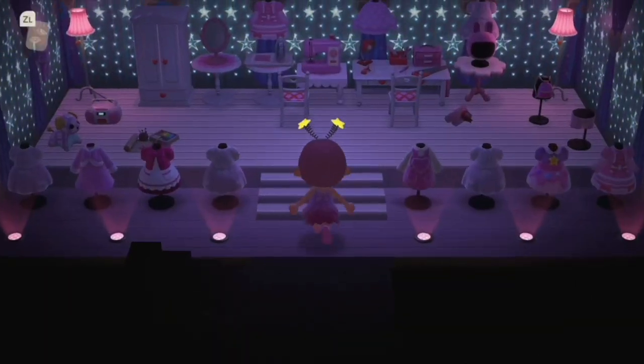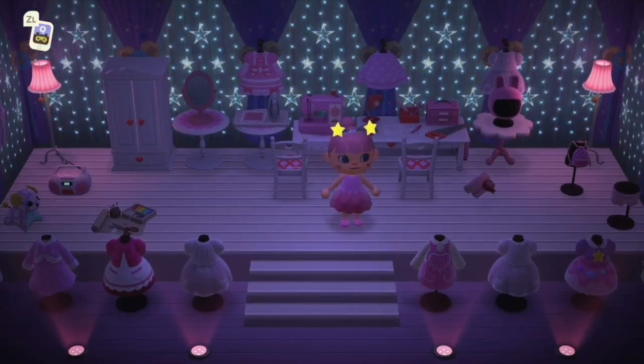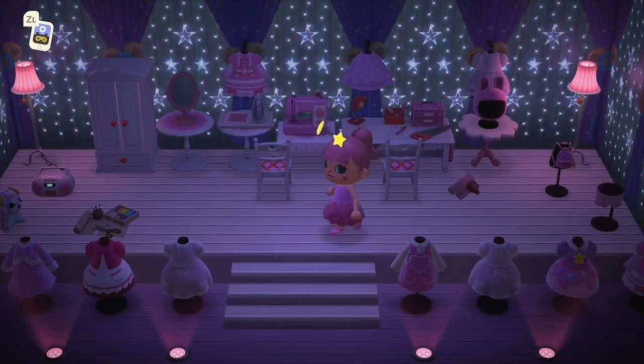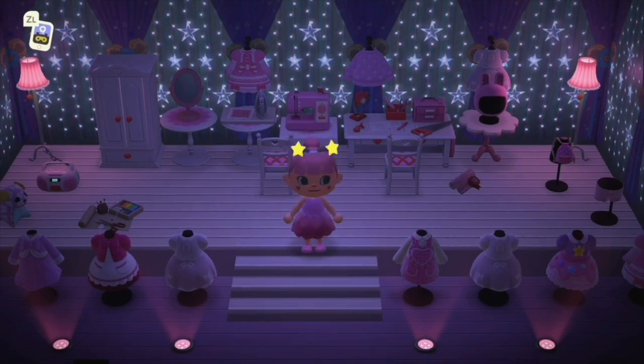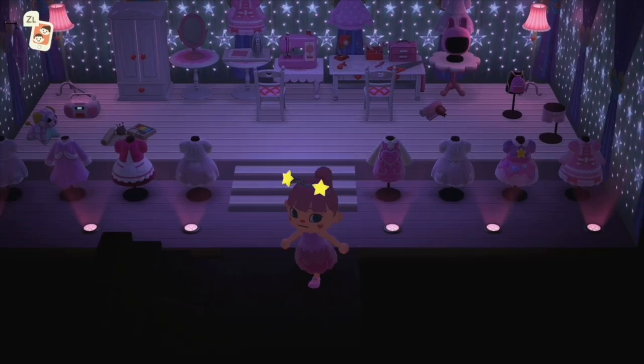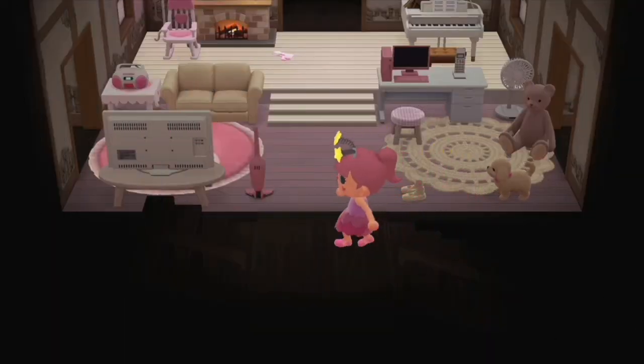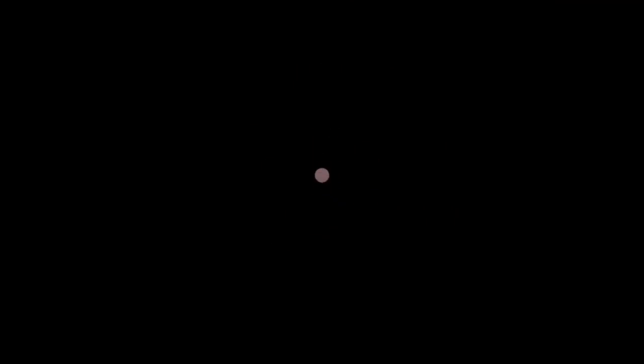Down in the basement — it's a design studio! Like the TV show RuPaul's Drag Race where they make outfits. Look at all the dresses she's created. Little Angelina is a really creative little character.